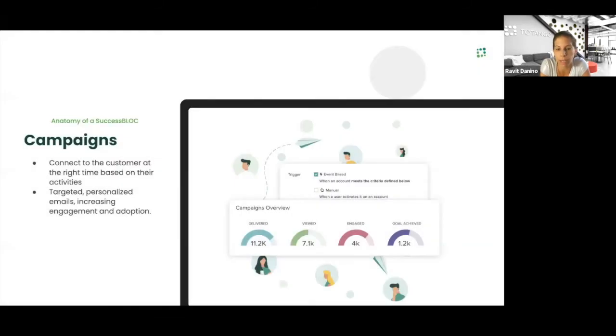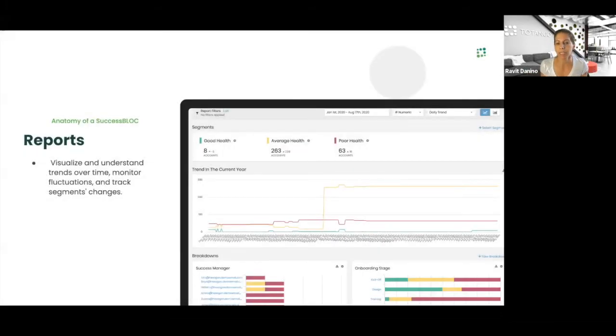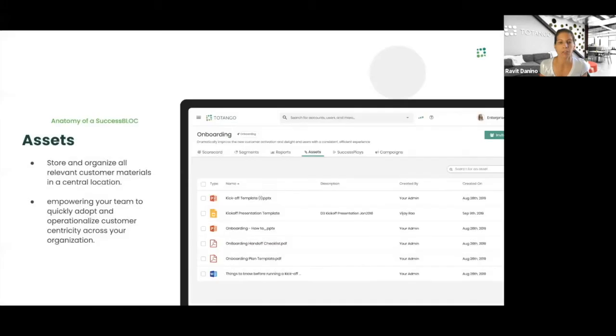The next piece is how do I engage with my customers? Campaigns are a very critical piece of the puzzle. I want to make sure I'm engaging not only with my CSMs through workflows but also with my users and end customers. For that, I can use campaigns to connect with customers — not only based on events but also to see campaign overview metrics and the value each campaign provides. All of it comes ready as part of the success block. The last pieces are the ability to report on progress within the success block and assets where I can store best practices my company drives as part of onboarding.